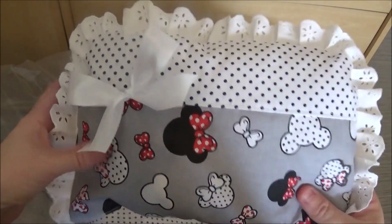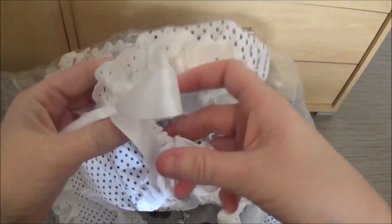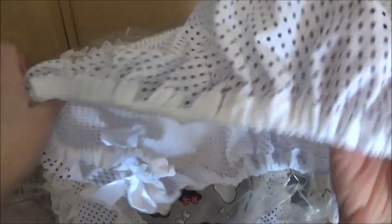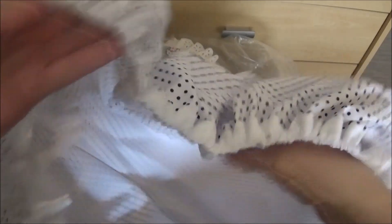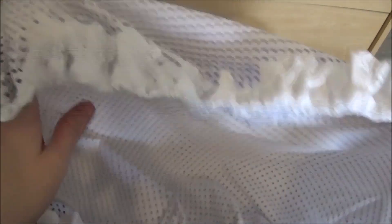Frankly, it's too beautiful. There is the little cushion — it's the same fabric on top. You can see it's very beautiful, with the little blue points.